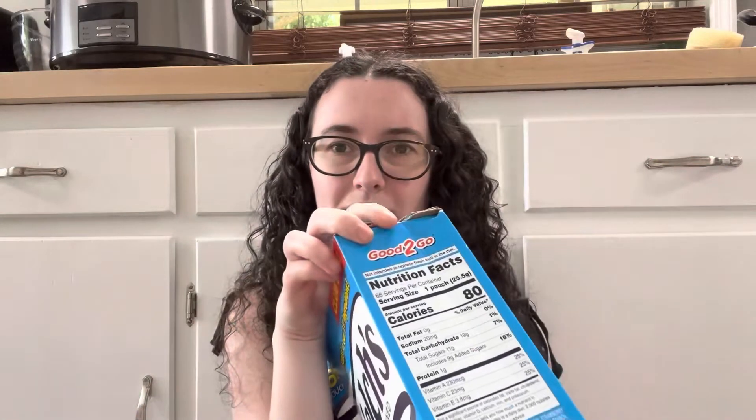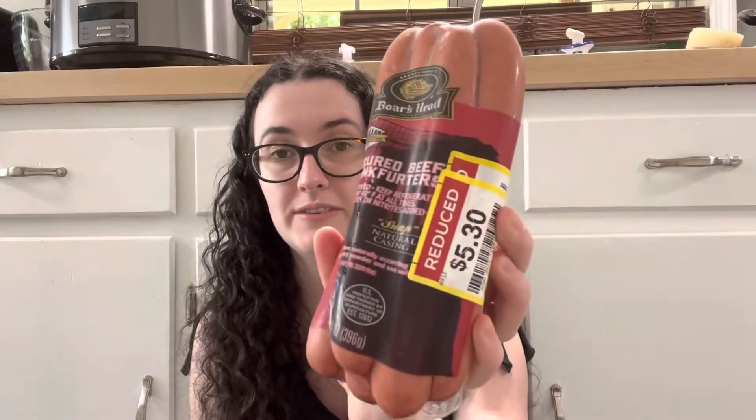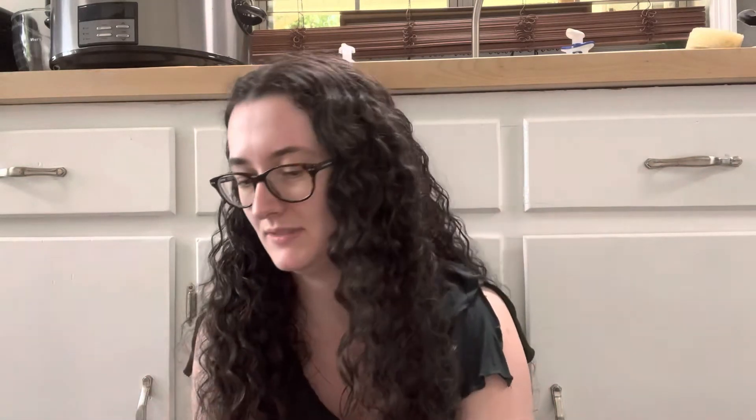My mom found this and asked if Nathan would eat them — yes! So this is the club size of Welch's fruit snacks. It's dented just barely on top, but these were only $6.99 instead of normally $13.99, which is so expensive. There's also a lot of Boar's Head on sale. I picked up some uncured beef frankfurters — hot dogs — for $5.30. There are seven in there.